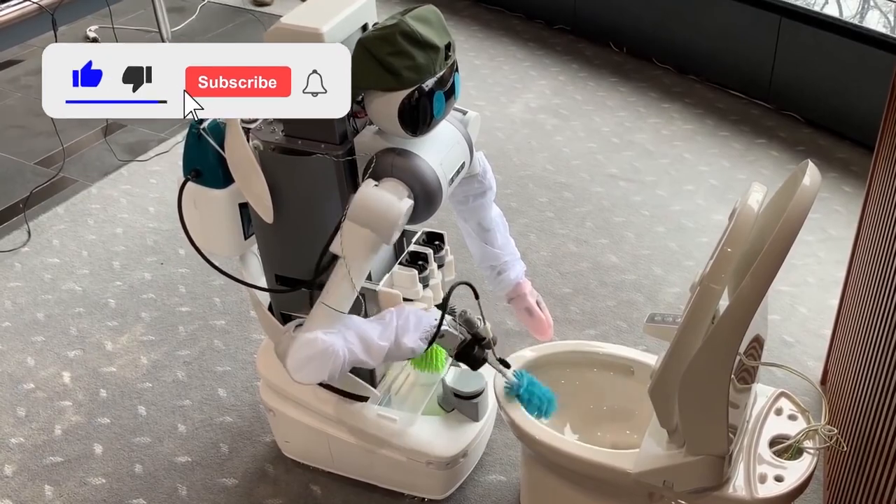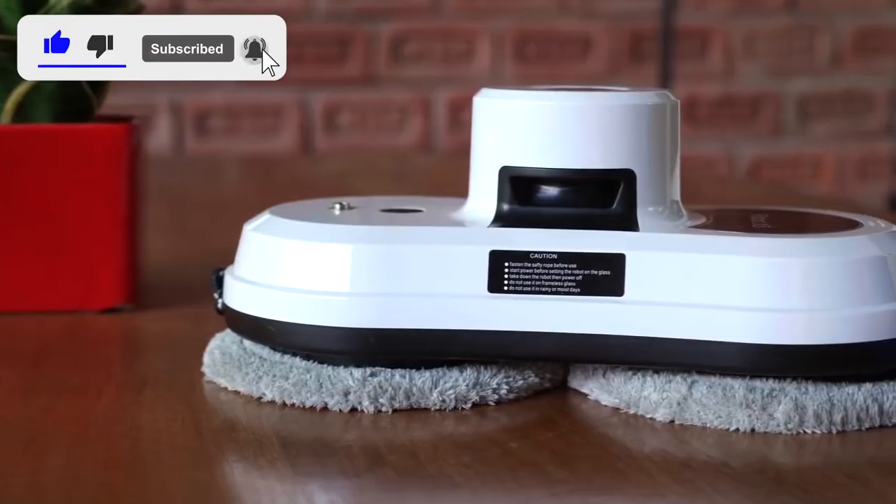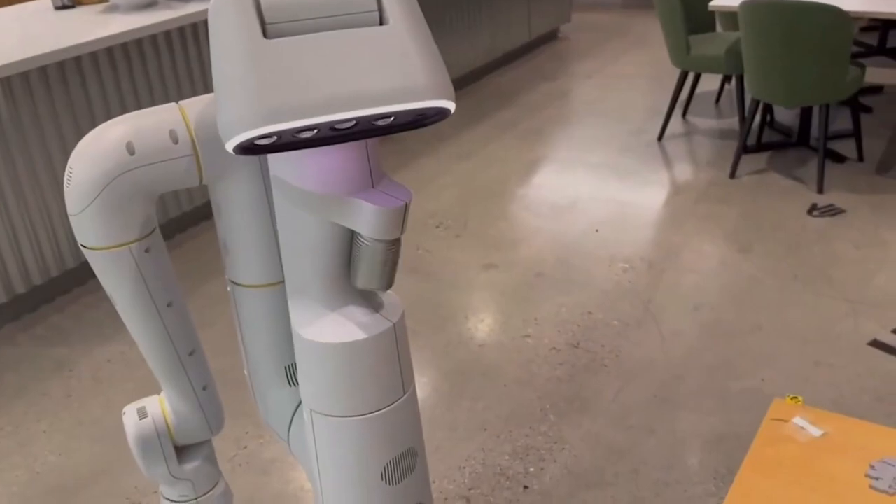Write in the comments which robot you like the most. Don't forget to like and subscribe to the Karo Show channel. See you soon!